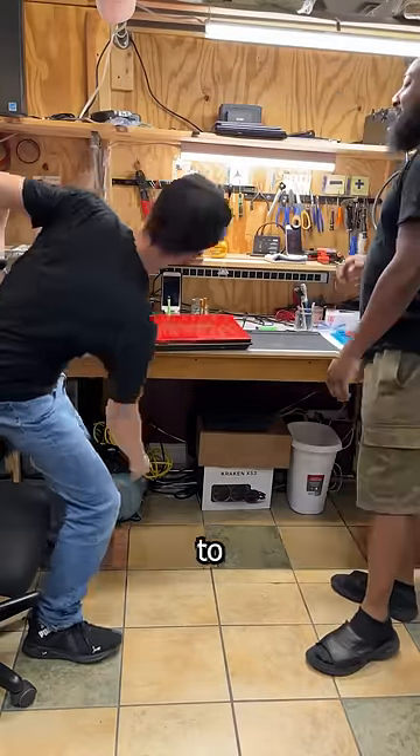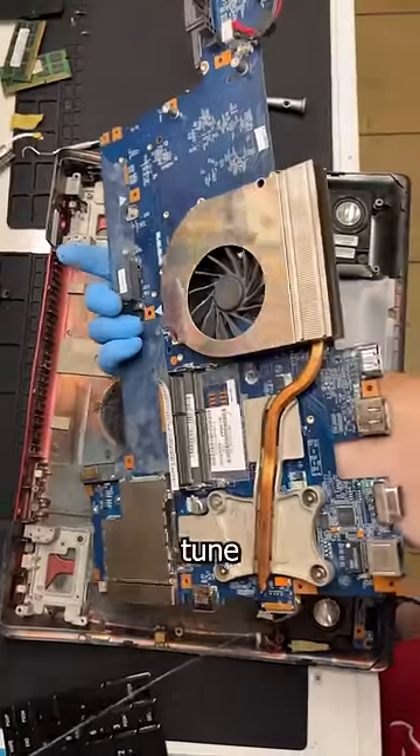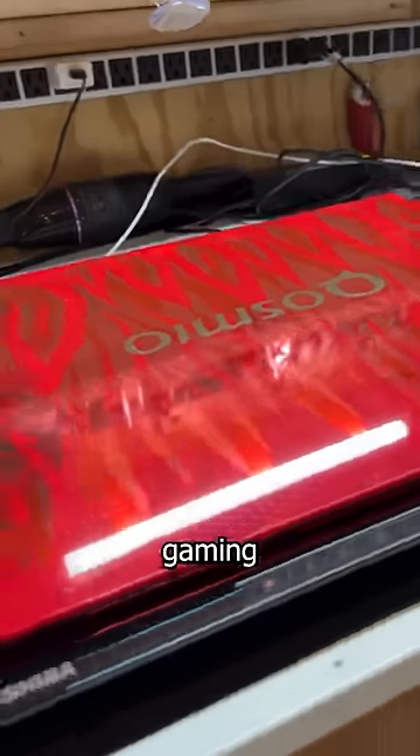What weighs 10 tons, needs two people to move, and takes three hours to tune up? This 14-year-old Toshiba Quasimodo gaming laptop.